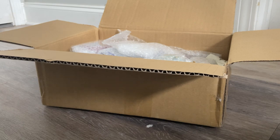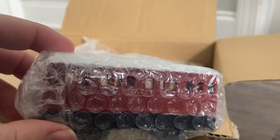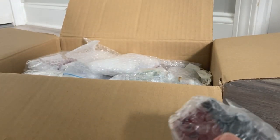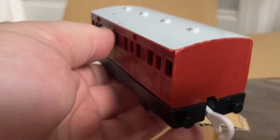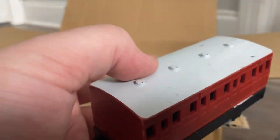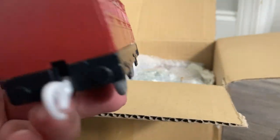Let me grab something else from in here. Right here is a PlayRail or Tomy Oliver coach. This is my second one of these — I have one from a previous haul from the same website, which is D-Japan, by the way. I don't think I mentioned that earlier, but yeah, this is another D-Japan unboxing. There is Oliver's coach. Pretty nice. I like the color on this — it's very, very cool. These are not hard to find at all on that site, so I decided to pick them up.